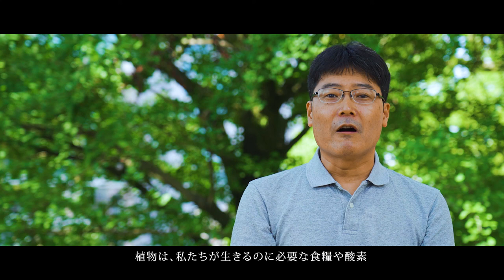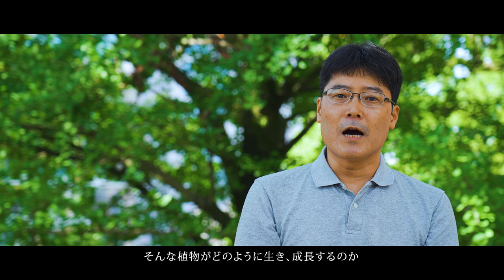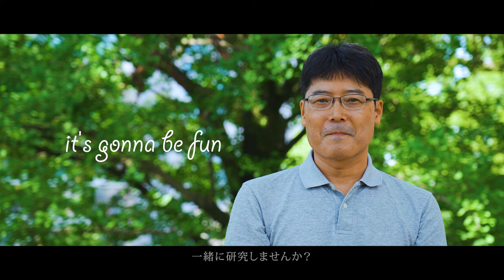Plants are our essential neighbors, providing us with food, oxygen, and many other things that are important to our lives. So let us learn how plants grow and live. It is going to be fun. Thank you.